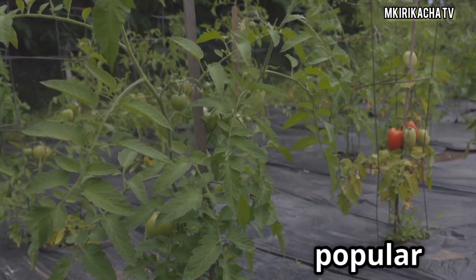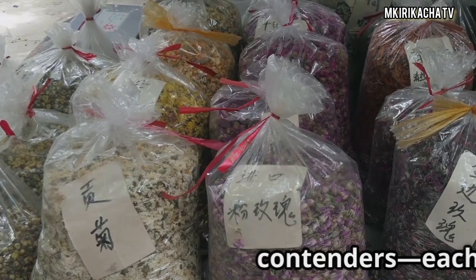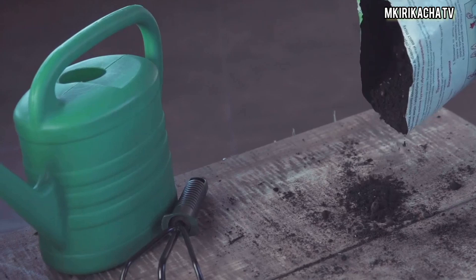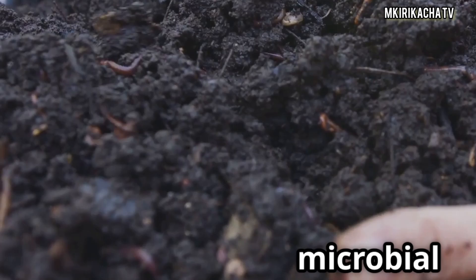We're putting five popular fertilizers to the test in a side-by-side challenge. You'll see the winners with your own eyes. Here are our five contenders, each carefully selected for their fame among gardeners and their promise of juicy tomatoes. First, compost tea — 100% organic, brewed from decomposed plant material, low in NPK but rich in microbial life.